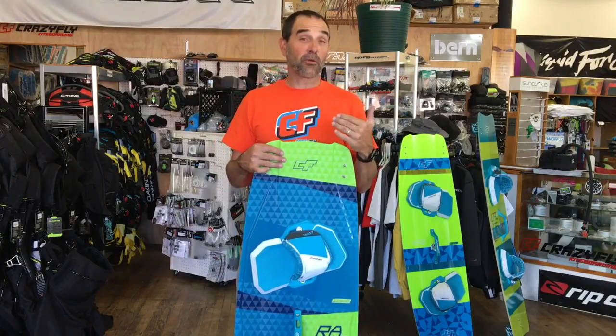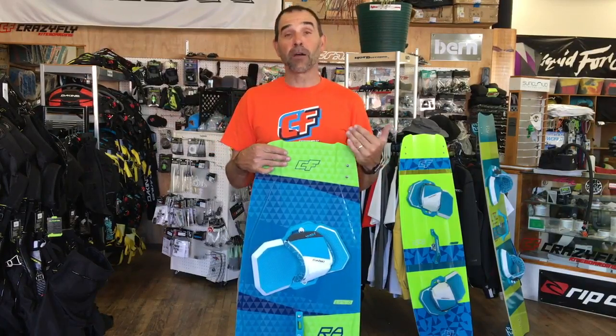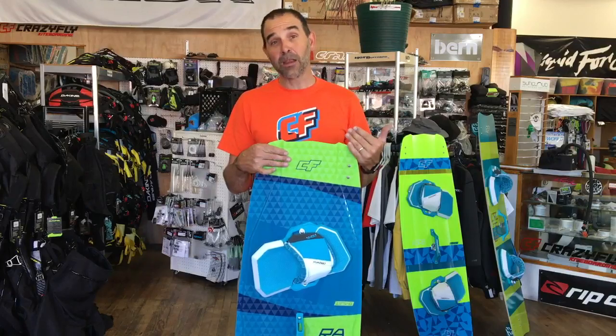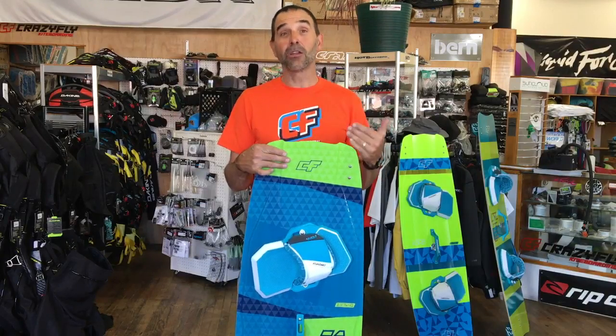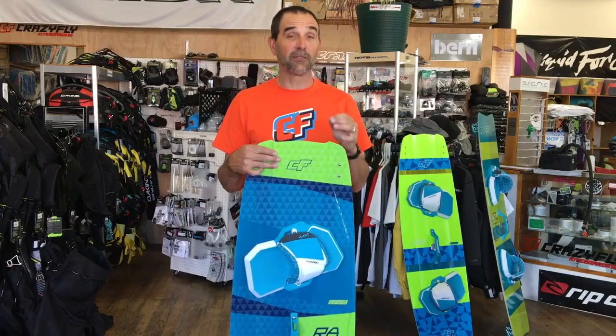I'm a lighter weight rider. I love the 132 — the 132 by 41 is one of my favorite type riding boards. But when I'm riding hard and aggressive with a lot of power, I love getting on the Raptor. The way this thing feels is amazing.